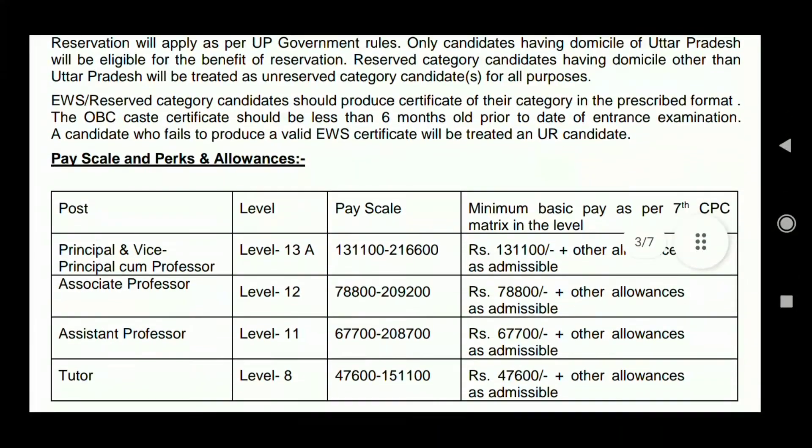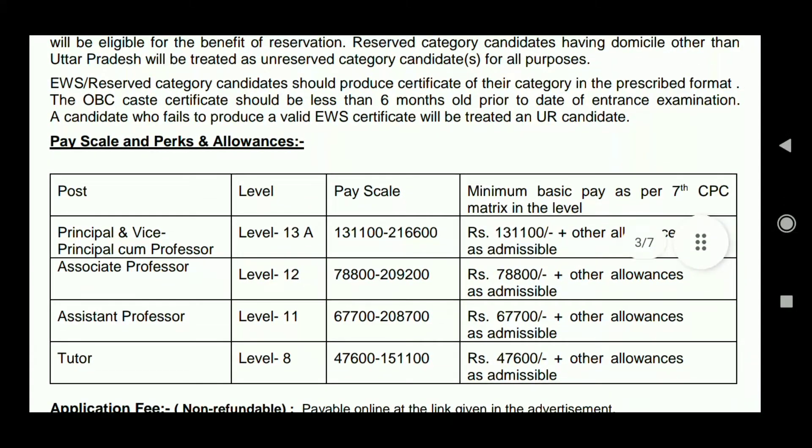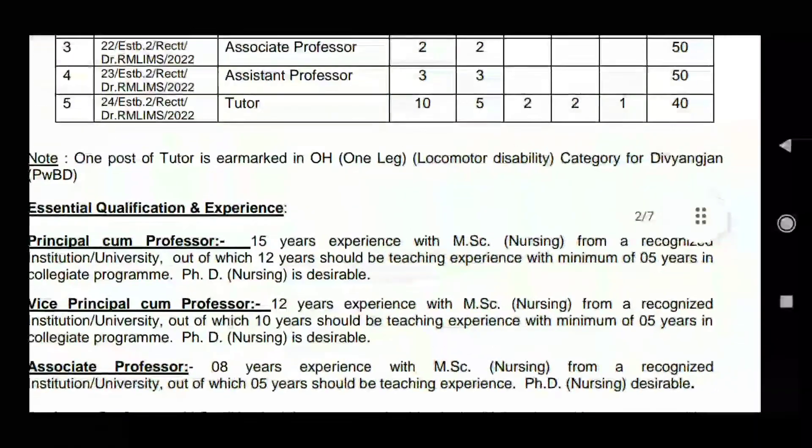Reservation is divided category-wise across all posts, as shown.